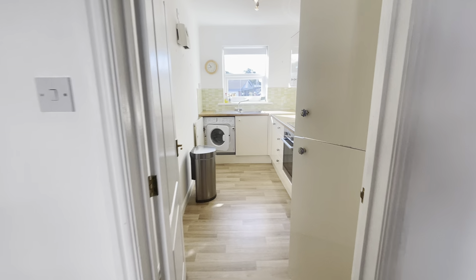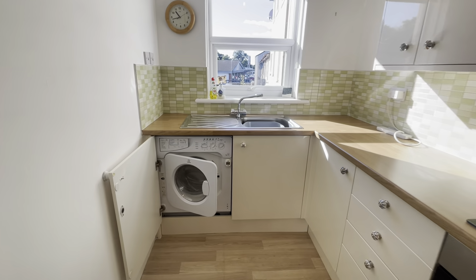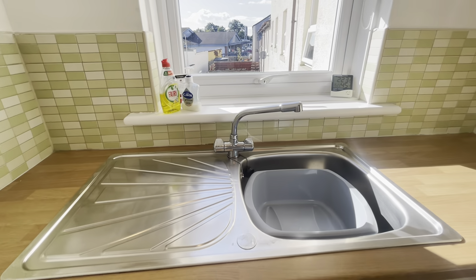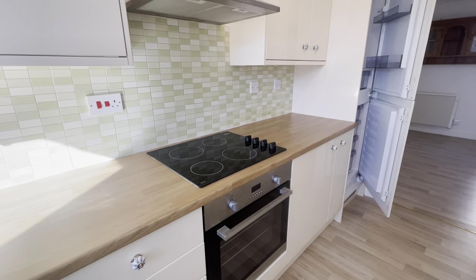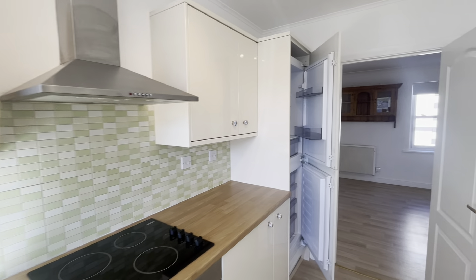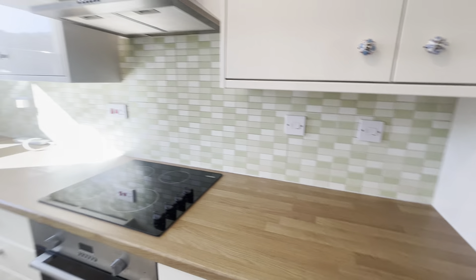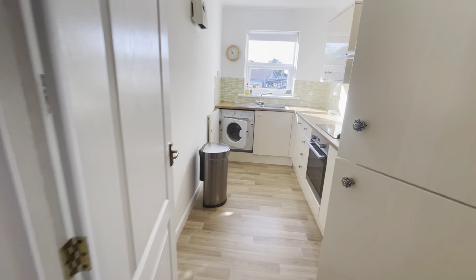The kitchen is accessed off the living room and is fitted with units at base and wall level. We've got a washing machine, a stainless steel sink and drainer, an electric hob, electric oven, extractor fan over, and a tall fridge freezer. It's a well-equipped kitchen — nice and bright and light, as indeed is the whole apartment.